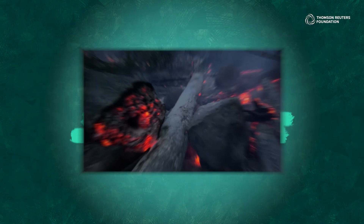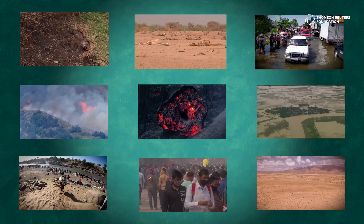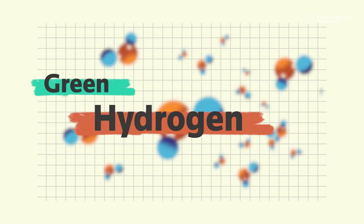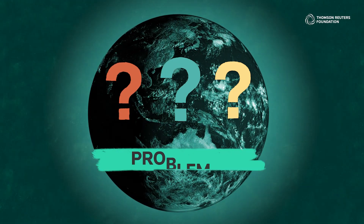We know something needs to be done, and quickly. So what if part of solving the puzzle was something that's all around us — the universe's most common element? But first, let's take a quick look at the problem.